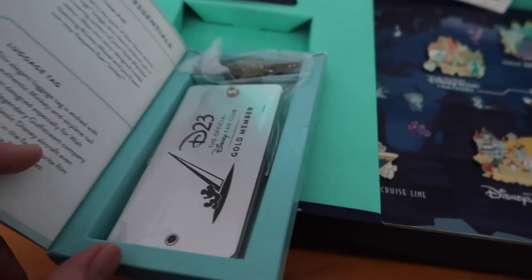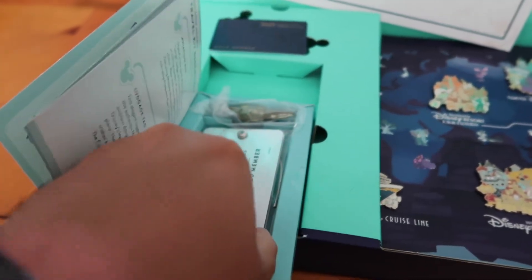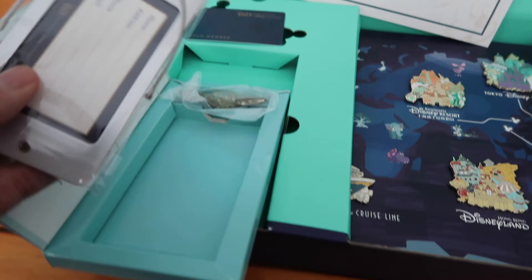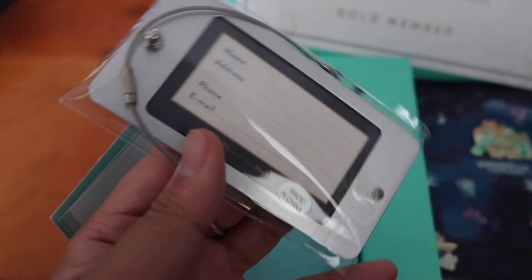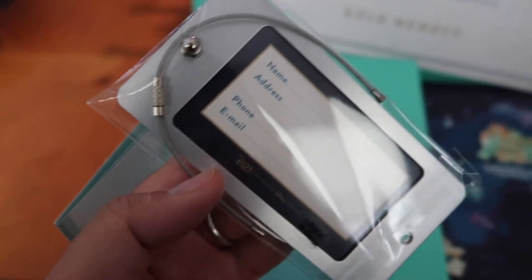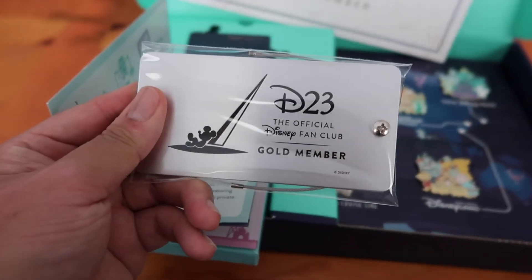And the luggage tag right there — sorry, I'm recording with one hand. If you actually look here, there's a place to write your name, phone, and email. There's a metallic cable and it goes on to your luggage — it's actual metal. This is like a metal plate, kind of like an Apple Card, honestly. But this is really cool.